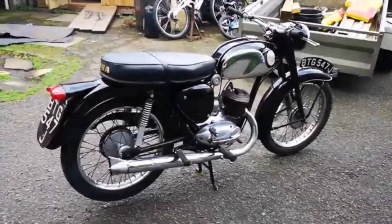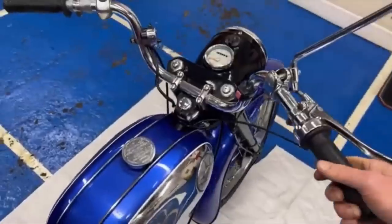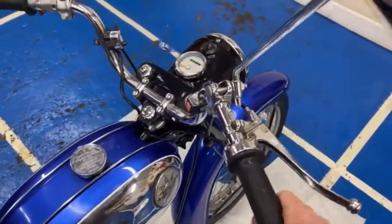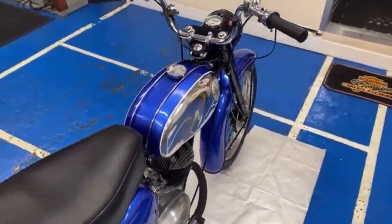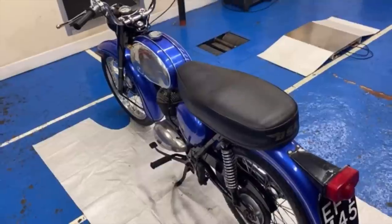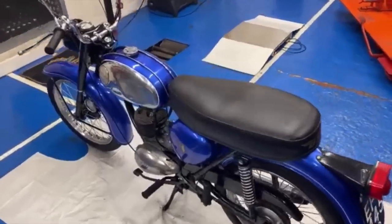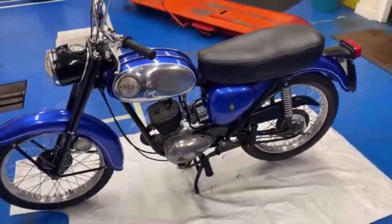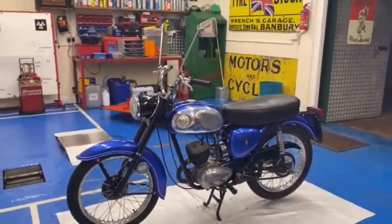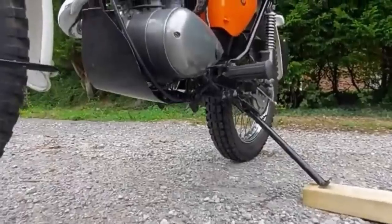1970 would see the introduction of the B175, an improved version of the D14 that can be distinguished by its central plug. Otherwise it's very similar to the D14. The machine had not really evolved for many years and was now hopelessly outdated. An improved version was developed but never put into production, and a plan to use the Bantam as a trials machine was scrapped because someone at BSA had inexplicably thrown away all the machine tools, casts and dies to make the Bantam motor. The BSA Bantam was phased out in 1971, and was by that point the best-selling British motorcycle of all time, despite those German origins.